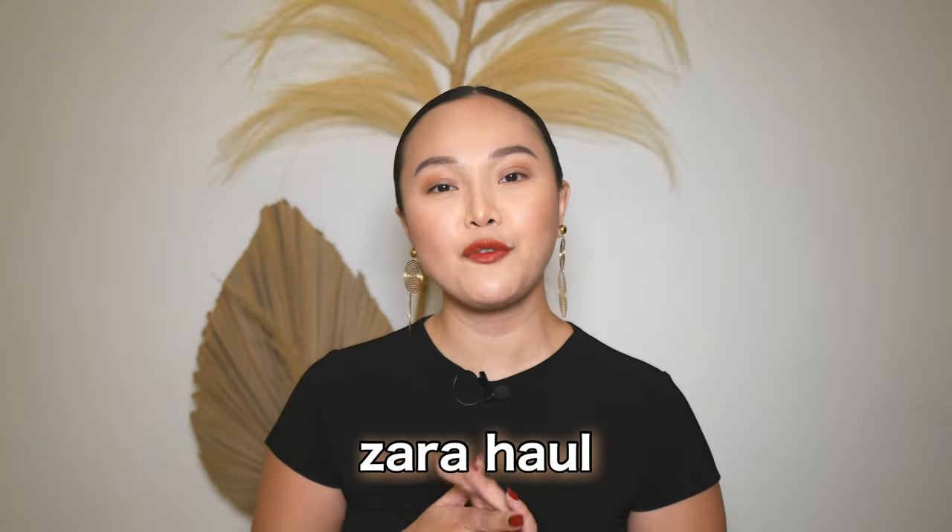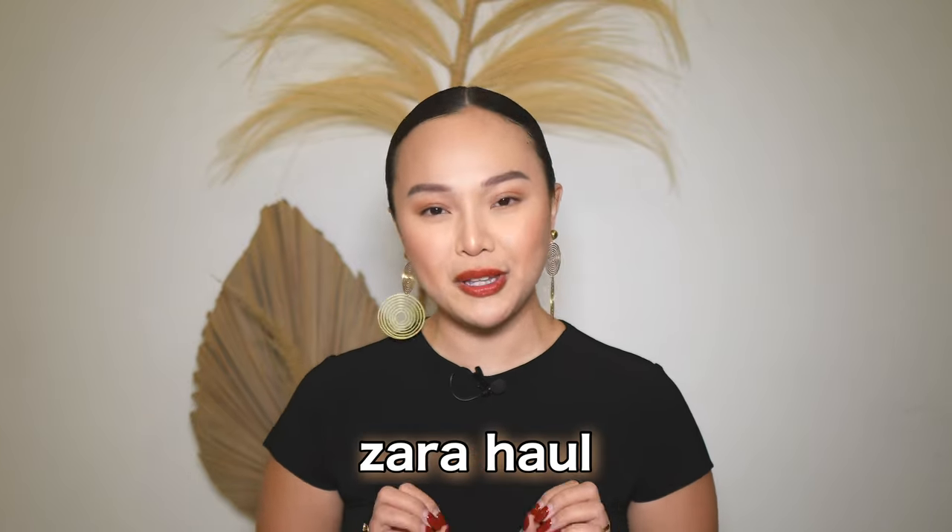Welcome back to my channel. Today I'm doing a Zara haul, but it's going to be a little different. Instead of going out and buying clothes and spending a lot of money, I want it to be more sustainable — I'll still show you my favorite pieces from Zara this season. Please let me know how you feel about this format and if it works for you.